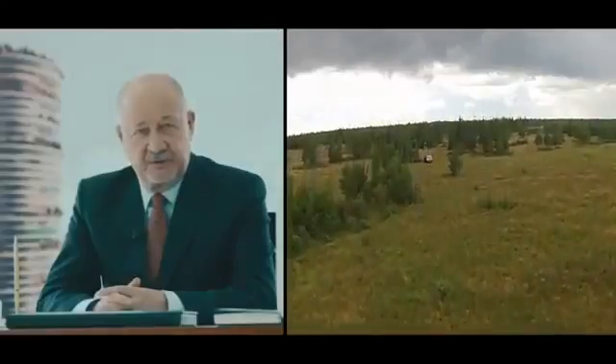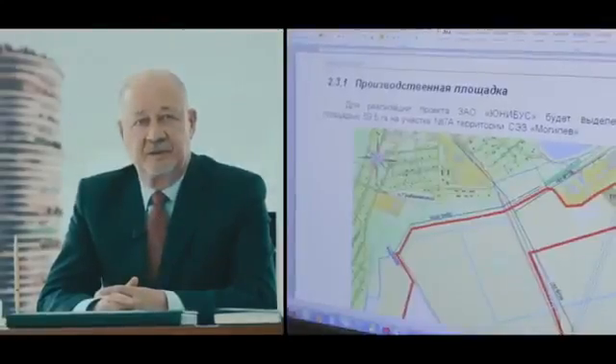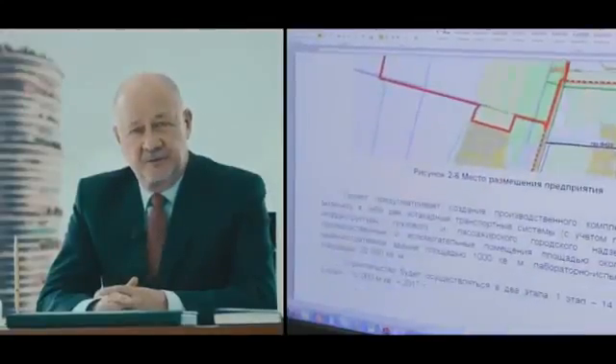We have done a great deal of work during the fourth stage. First of all, we have received land. We have received two plots of land: 35 hectares at the town of Marina Gorka and 60 hectares at the city of Mogilov in the free economic zone.